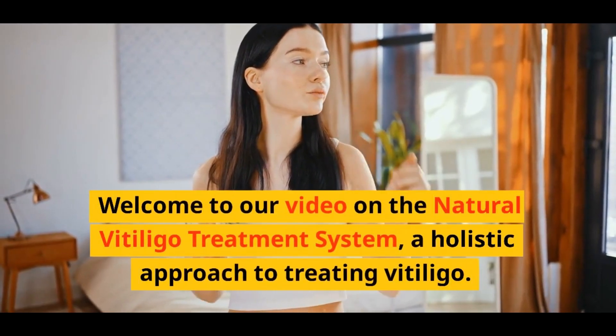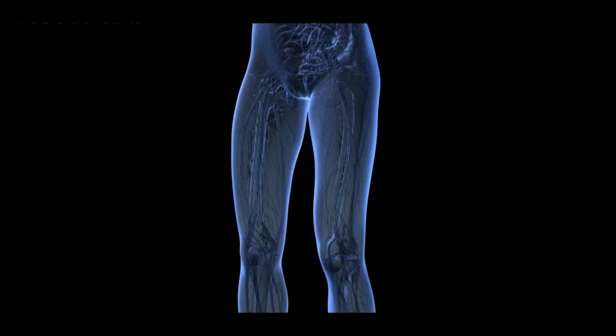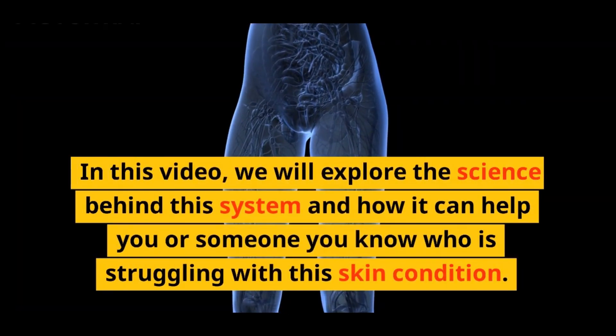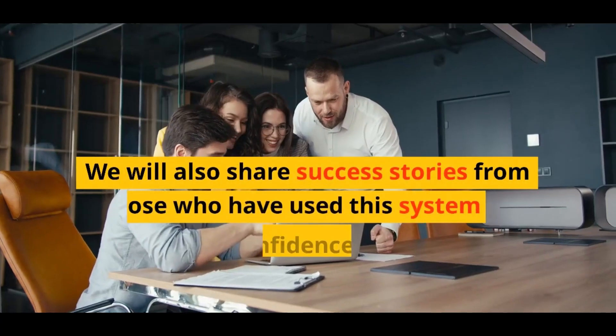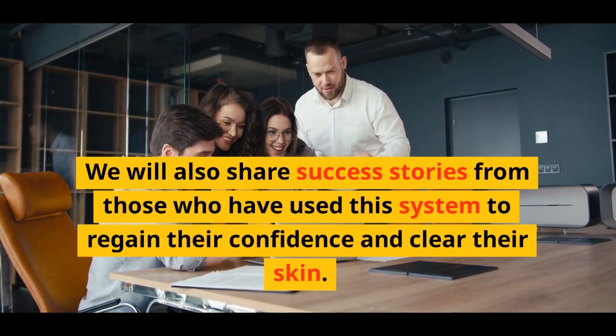Welcome to our video on the Natural Vitiligo Treatment System, a holistic approach to treating vitiligo. In this video, we will explore the science behind this system and how it can help you or someone you know who is struggling with this skin condition. We will also share success stories from those who have used this system to regain their confidence and clear their skin.